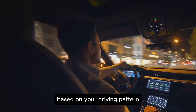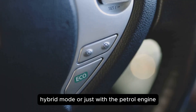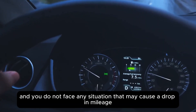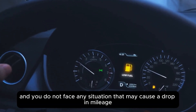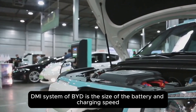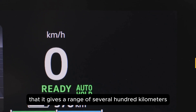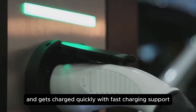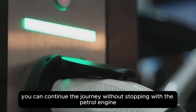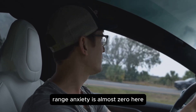Another special thing is its smart power management system. Based on your driving pattern, road conditions, and battery level, it decides whether to drive in electric mode, hybrid mode, or just with the petrol engine. Due to this auto management, the car always runs in the most efficient mode and you do not face any drop in mileage. The battery installed in it is so big that it gives a range of several hundred kilometers even in electric mode only and gets charged quickly with fast charging support. Moreover, even if the battery runs out, you can continue the journey without stopping with the petrol engine — the biggest problem of EVs, range anxiety, is almost zero here.